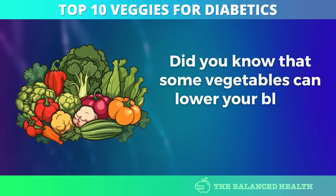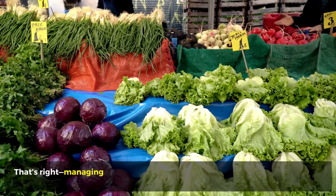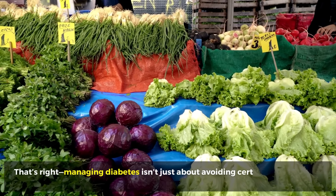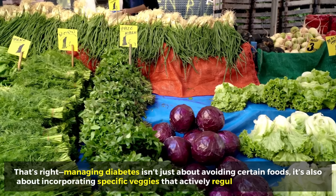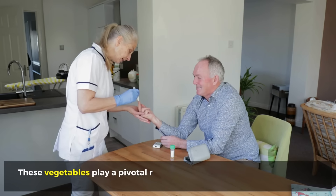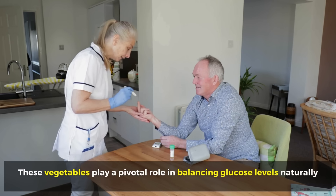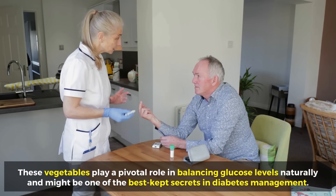Did you know that some vegetables can lower your blood sugar as effectively as medication? That's right, managing diabetes isn't just about avoiding certain foods, it's also about incorporating specific veggies that actively regulate blood sugar levels. These vegetables play a pivotal role in balancing glucose levels naturally and might be one of the best-kept secrets in diabetes management.